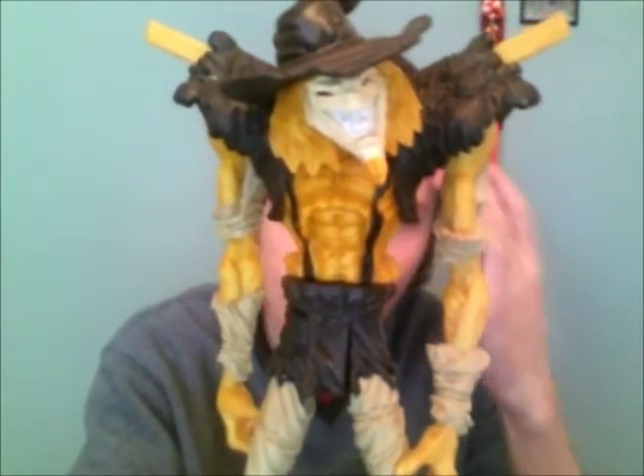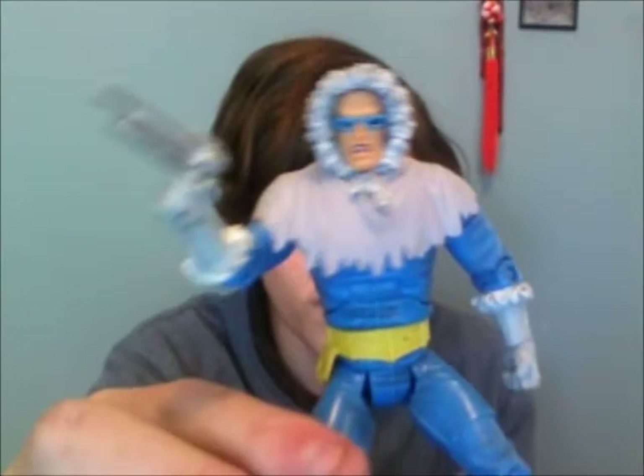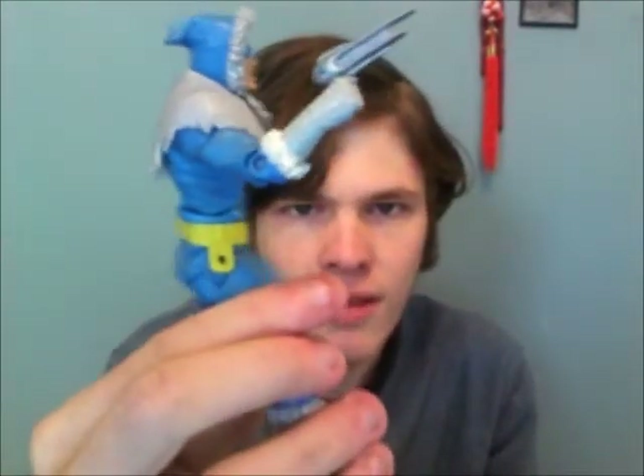Next is a Scarecrow, I think from Legends of Batman or something. If you hold him up against light his eyes will turn red. After that I have the DC Universe Captain Cold figure, who comes with his ice gun. I've had him for a long time and if no one wants him I probably won't trade him.